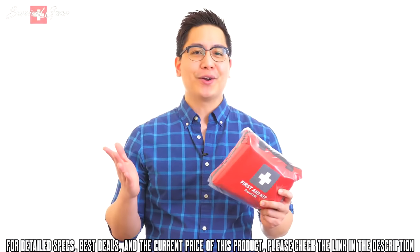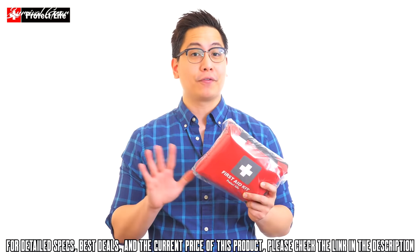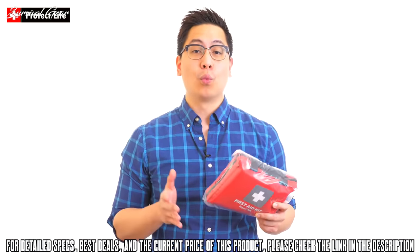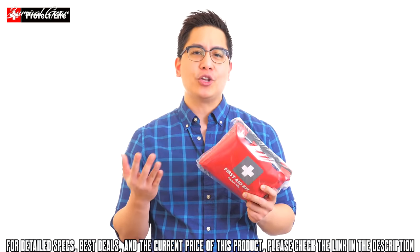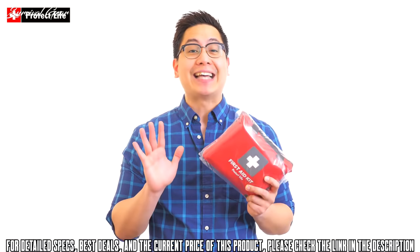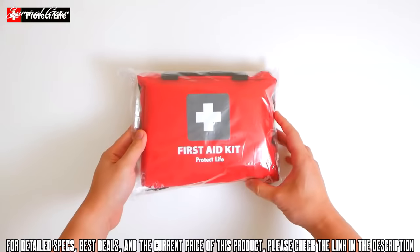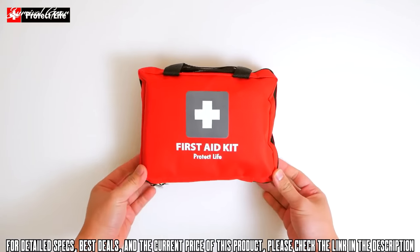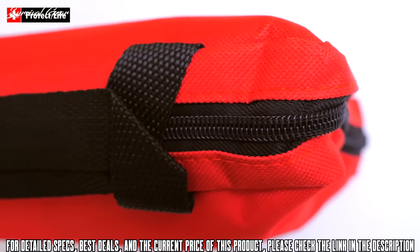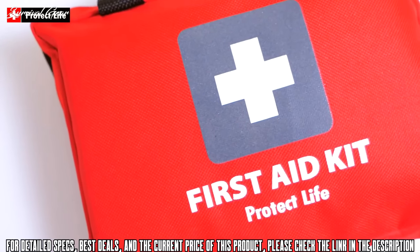We're here to talk about one of Protect Life's first aid kits. This 200-piece version is perfect for home, camping, workplace, survival, or keeping in your car or backpack. It is highly recommended. Before we go over the contents inside, let's talk about the actual bag itself. It's nice and soft, with durable material on the outside and securely sewn stitching. This first aid kit looks like it will last for years.